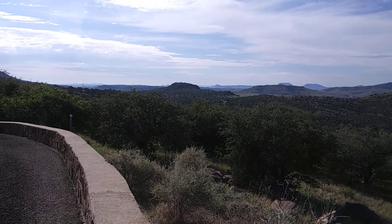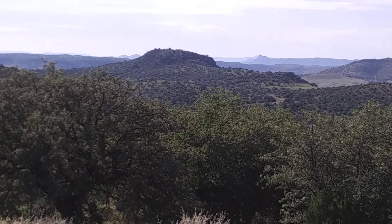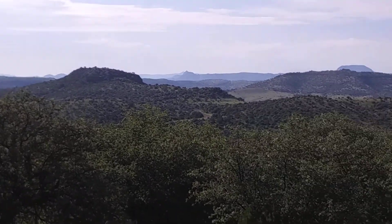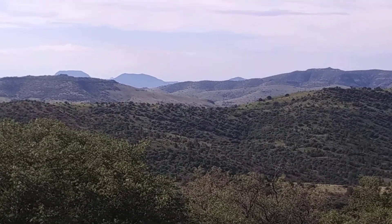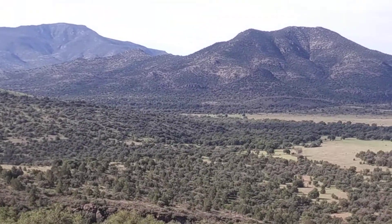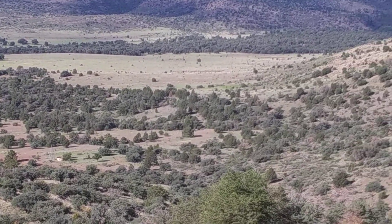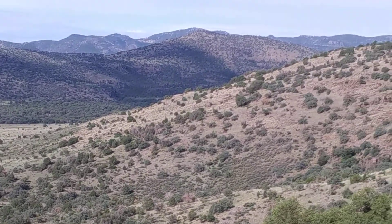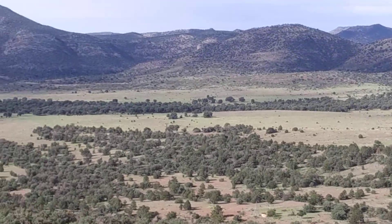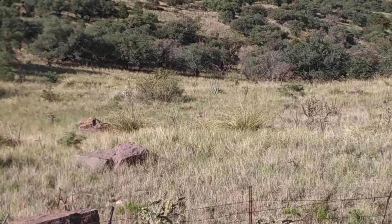That pointy mountain down there sticking up — that's towards Alpine. I can see it even through the camera. And then over this way would be more towards Marfa. There are actually some big old homes built back down in this valley — talk about living remotely. There's not much up here. These are big ranches, you know.